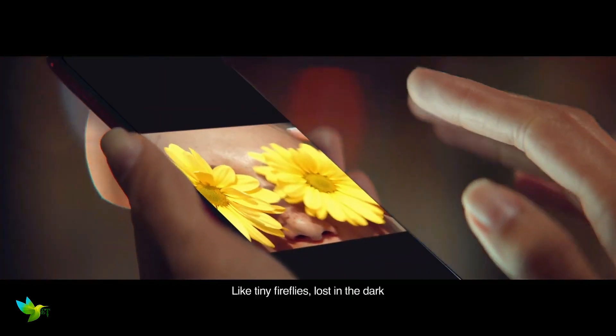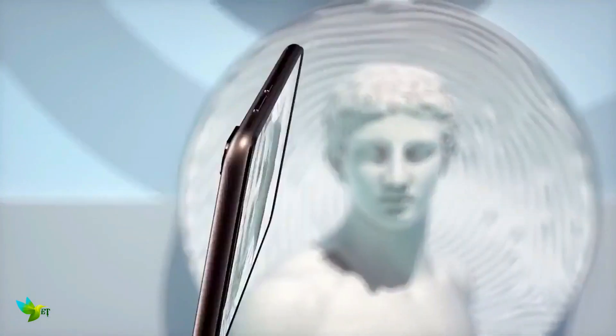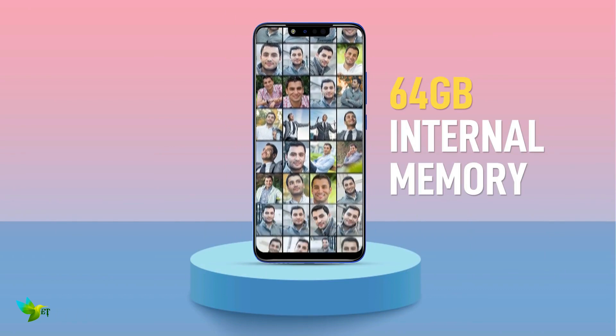On the front, the Infinix Hot 7 Pro packs a 13MP primary camera with a f/2.0 aperture and a second 2MP camera. It runs XOS 5.0 based on Android 9 Pie and packs 64GB of in-built storage that can be expanded via microSD card up to 256GB with a dedicated slot.